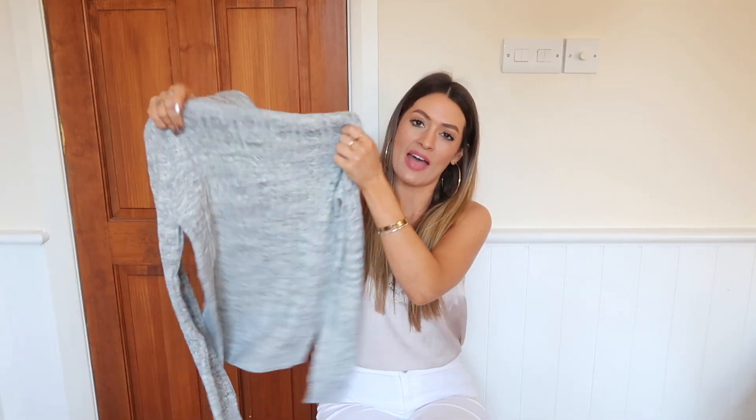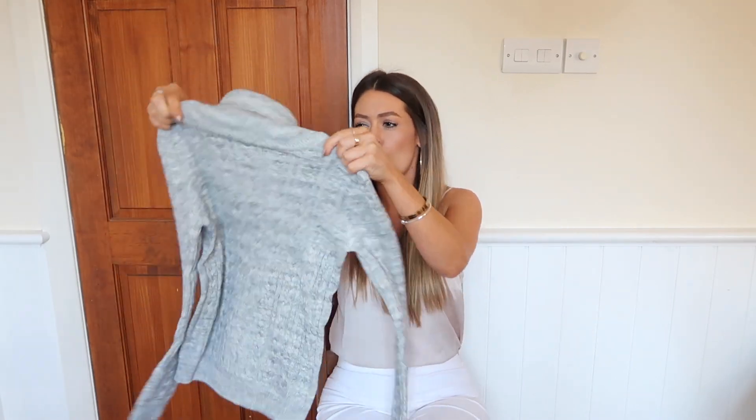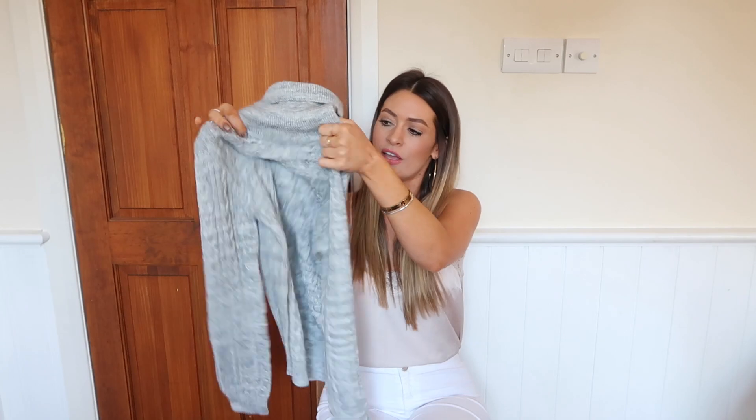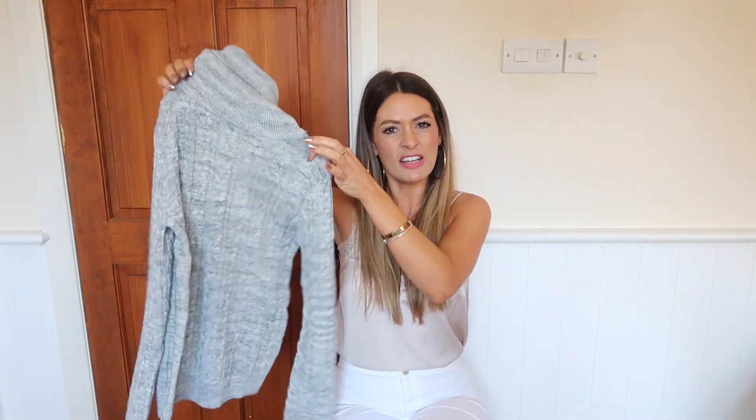Next up is a really simple grey cable knit jumper, but this one's not oversized — it looks quite fitted. It's a lovely and soft fabric with a really nice grey. The shape is really nice — nice and fitted, not too tight but not too loose either. I love the cable knit running through it; that looks really nice. It's not itchy, nice and soft, just a great little roll neck jumper.